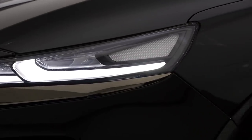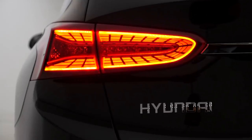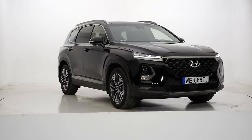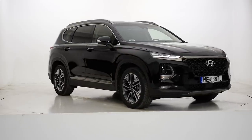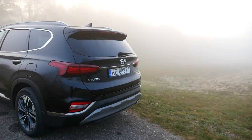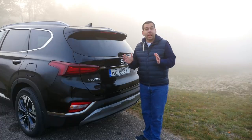The Hyundai Santa Fe is also very similar to the recently refreshed Kia Sorento — no wonder, as Hyundai and Kia are one company, so they share a lot of parts. But at the moment, the Santa Fe is the more modern one.